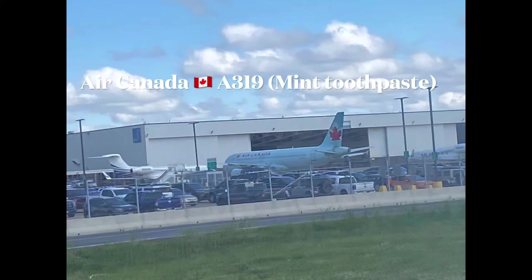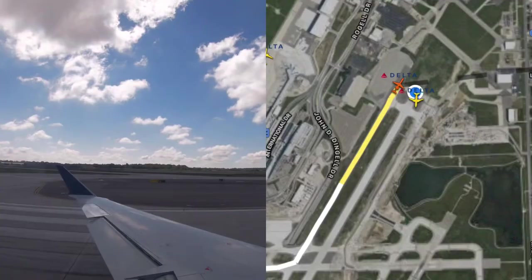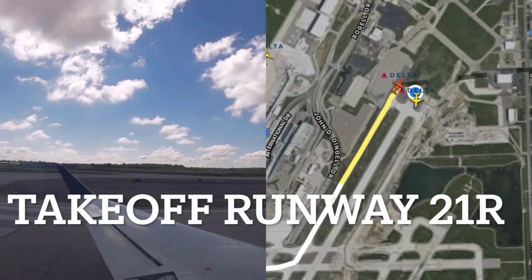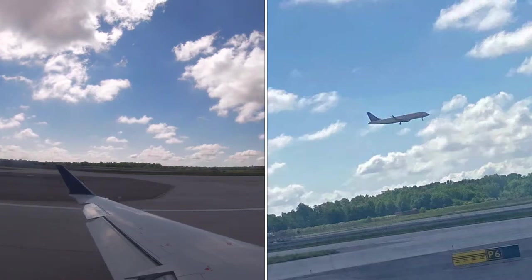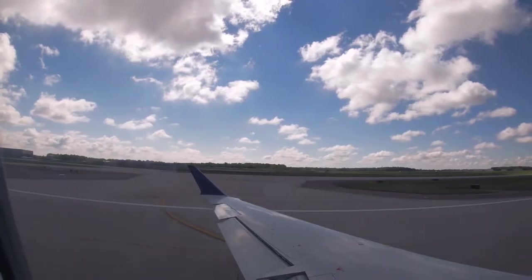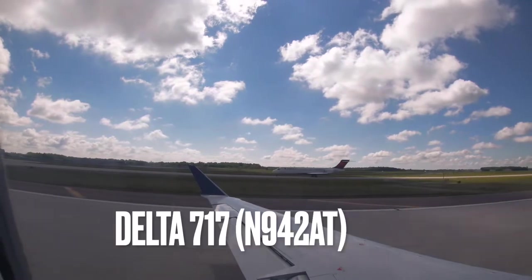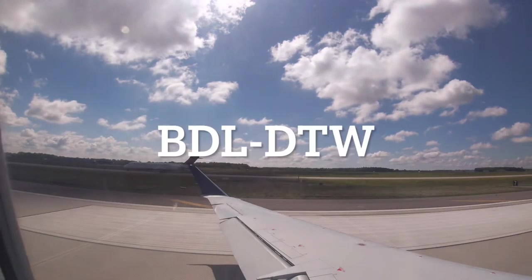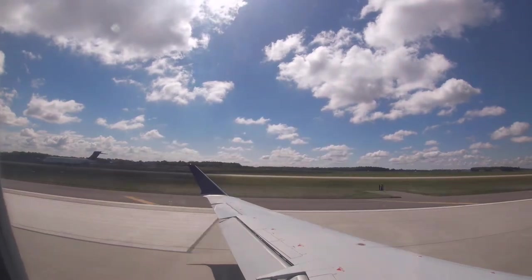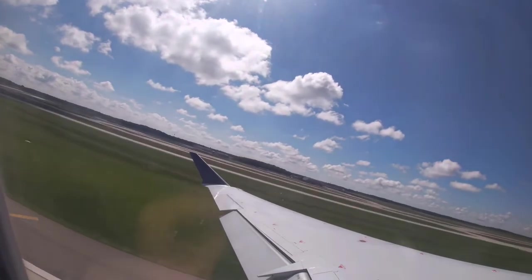We finally reached our takeoff runway — Runway 21R — prepared to go, heading to Albany. On our takeoff run, we passed a Delta 717 inbound from Windsor Locks, Connecticut. I intend to do that flight not only because it's a 717, but that's where my brother lives. But that's enough of that — let's fly.